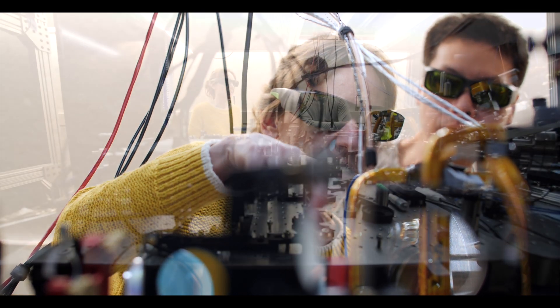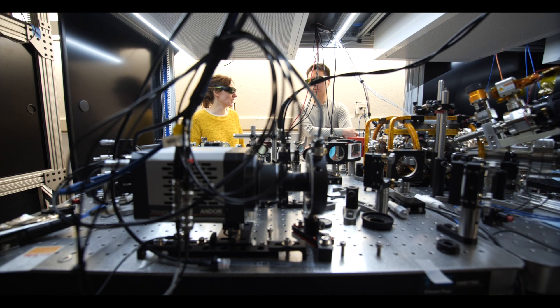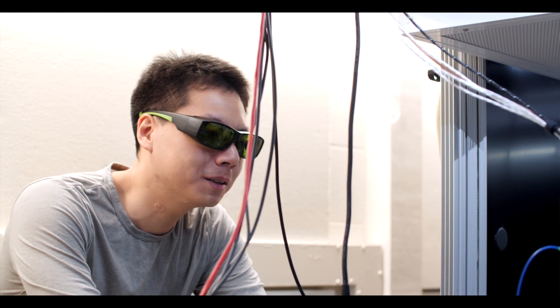In our research over the years, we've focused on the motion of the atom in the optical tweezer. The optical tweezer is like a bowl and the atom can roll back and forth inside of it. Sometimes that rolling can cause detrimental effects for using the neutral atom as a quantum bit, and sometimes it can just be fun to explore different ways that we can put the atom in certain quantum states of its motion that you couldn't get classically.